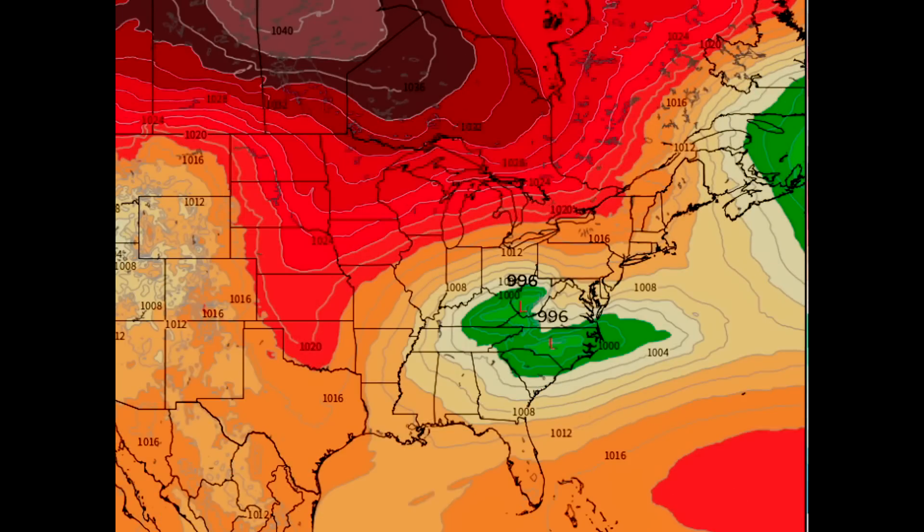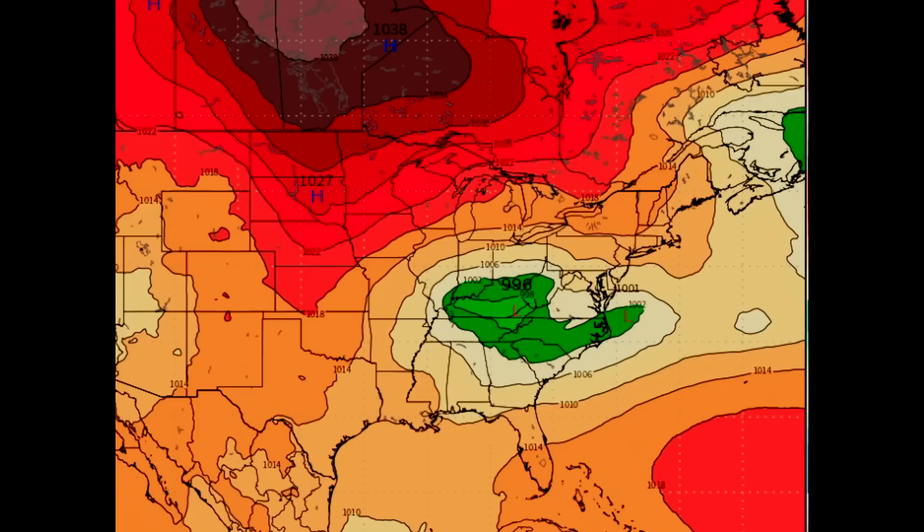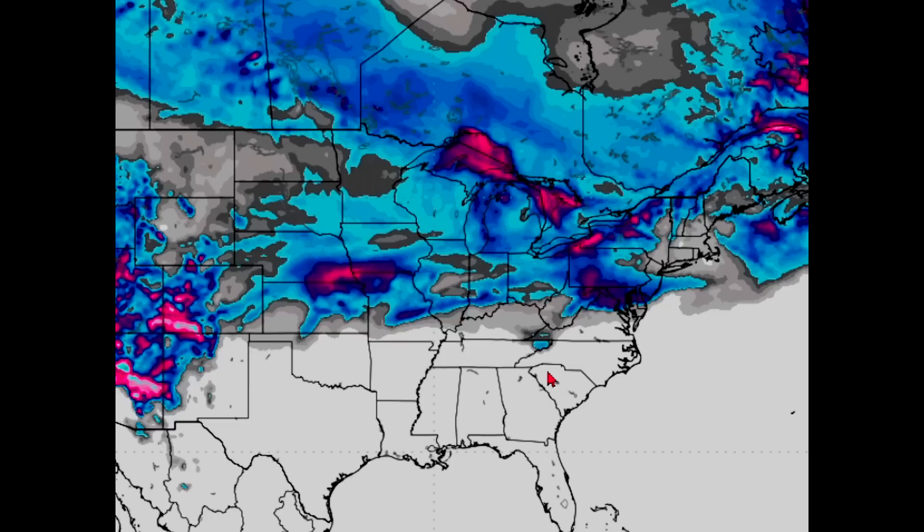If you look at the CMC model, it is concurring the same thing — this is in fact the track the storm is going to be moving on. It is exactly hour for hour the same information as the Euro is showing. This is the Euro; this is the CMC — it's showing the same track. The CMC model concurs that northern Virginia, West Virginia, and even southern Pennsylvania are still going to be in heavy snowfall, as well as Maryland and southern New Jersey getting some snow.